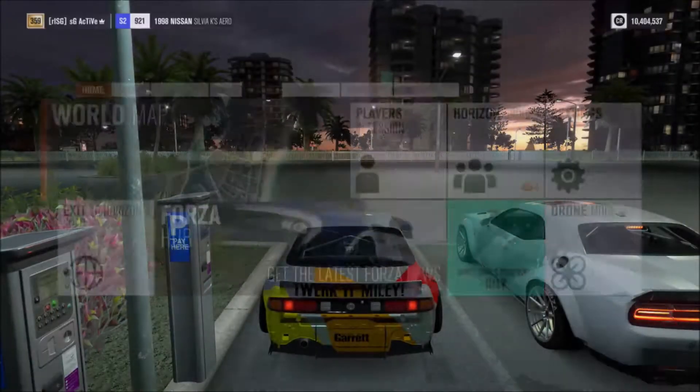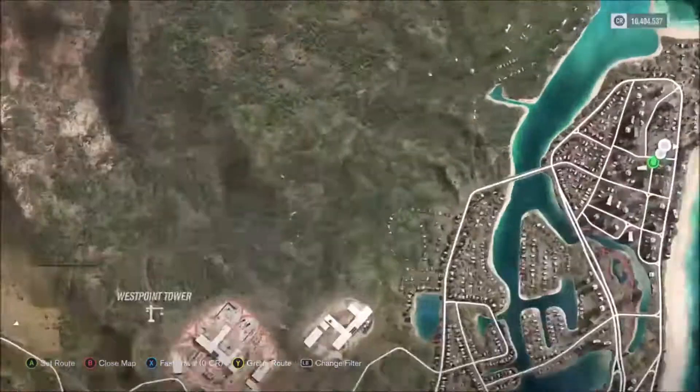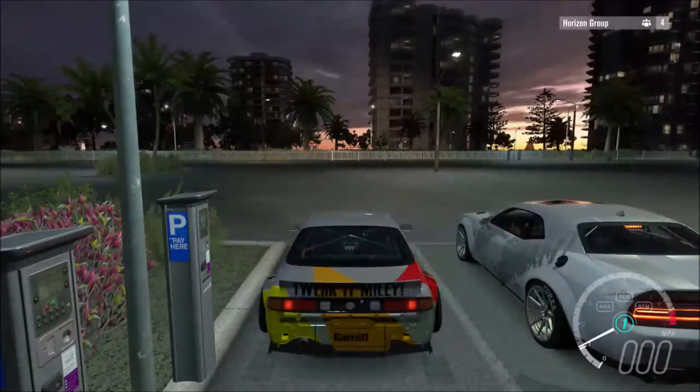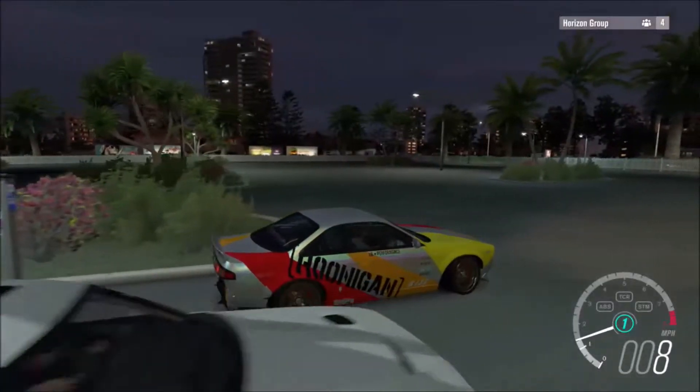It's up at the very top right-hand side of the map. There's a nice little section in the parking lot here. I'm going to get some slides.